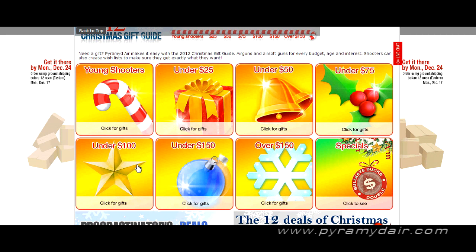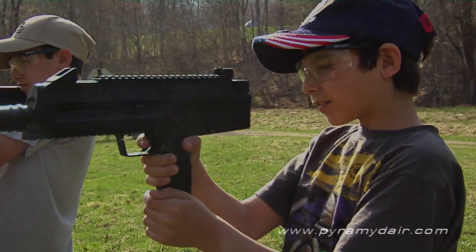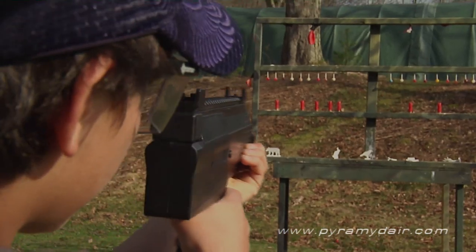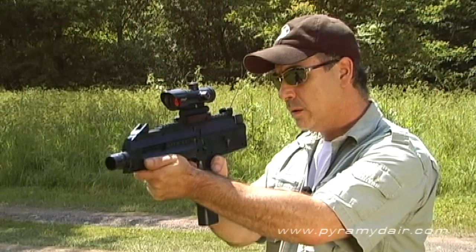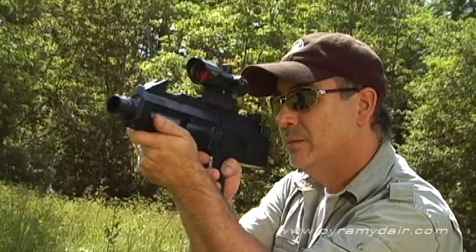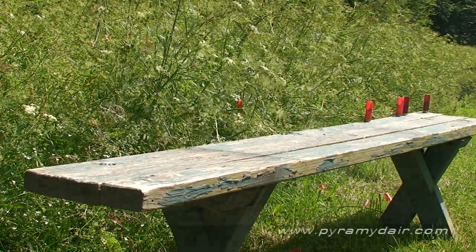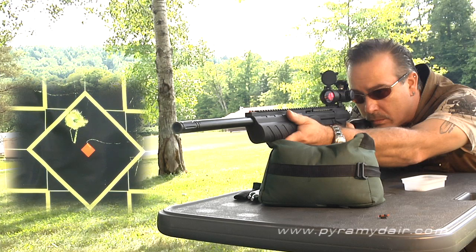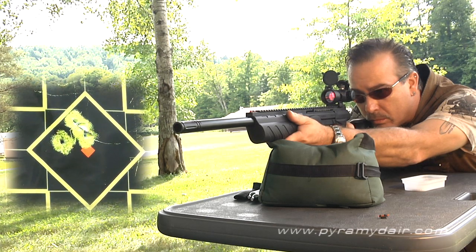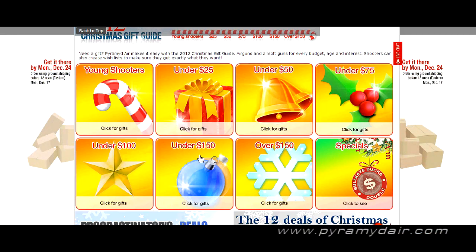Under $100, right at the top is the Umarex Steel Storm BB Repeater — a great gun, a lot of fun for kids and adults. It uses quite a lot of CO2 so stock up, but it's well worth it. Also the Umarex Morph 3X — I happen to like this one, it's got great accuracy out of the box, especially when you put that extended barrel on it.